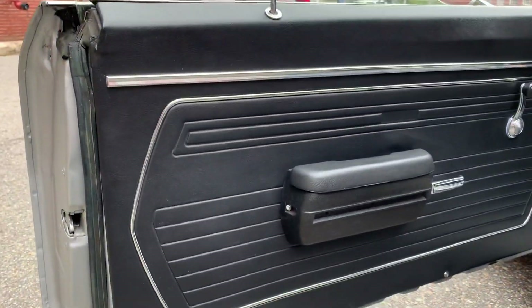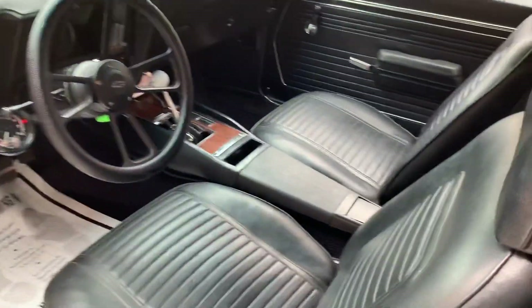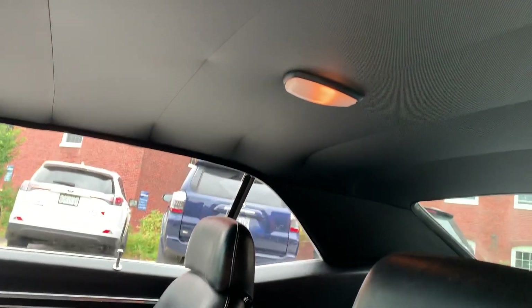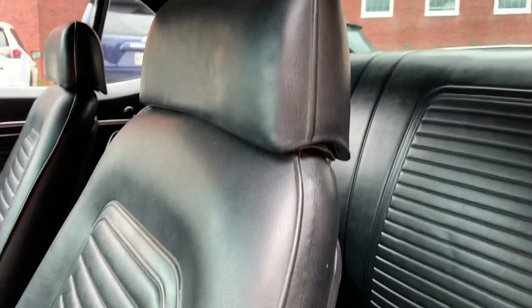You can see door panels are mint. Dash is all mint. Upholstery is mint. Headliner — all nice, all mint. Carpet's nice. It's all clean.